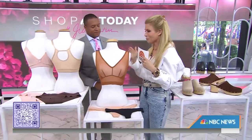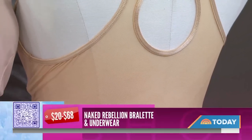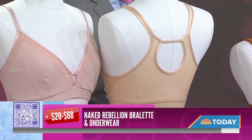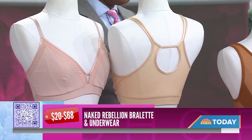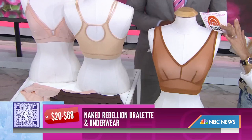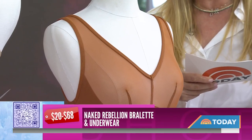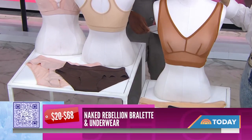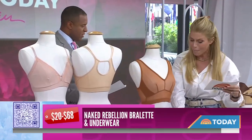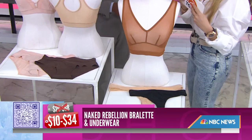We don't usually go into this category, but it's so important to cleanse your lingerie drawer — your bra and underwear drawer. This is Naked Rebellion, and it's a great deal: you get a bralette or briefs and thongs. It's the company's best-selling bra, gives you support but also a little fashion so you can show the straps with a tank top. It comes in eight shades and neutral black. Seamless and mesh — great if you want no visible lines. Regular price $20 to $68, our deal is $10 to $34.